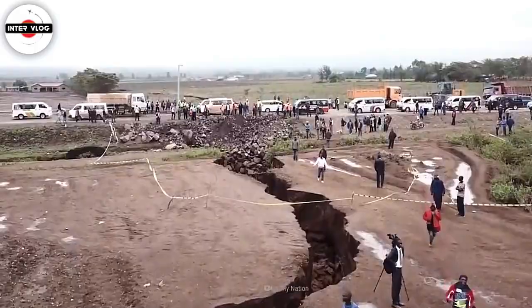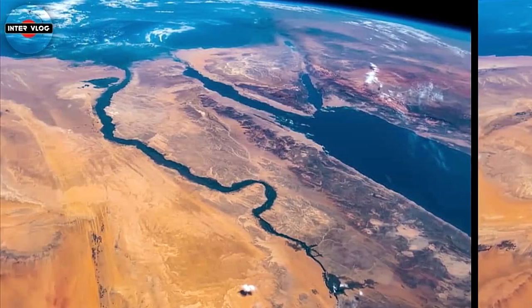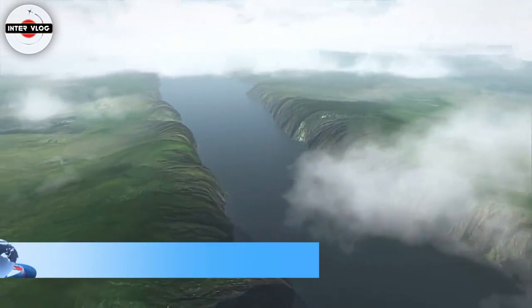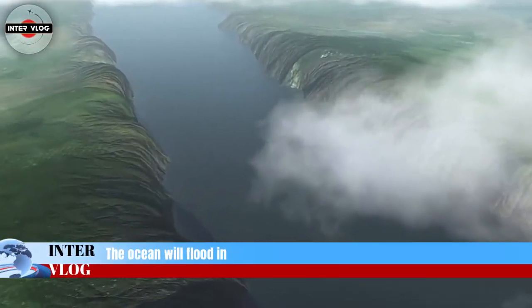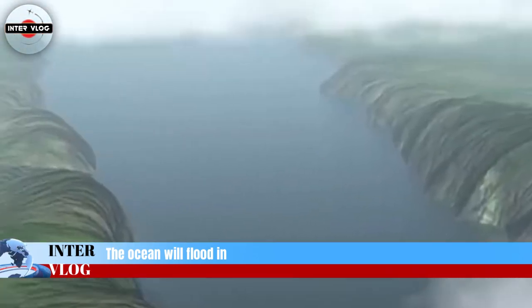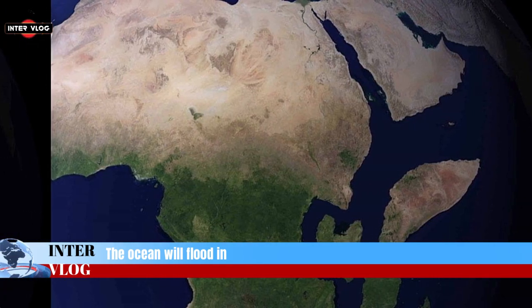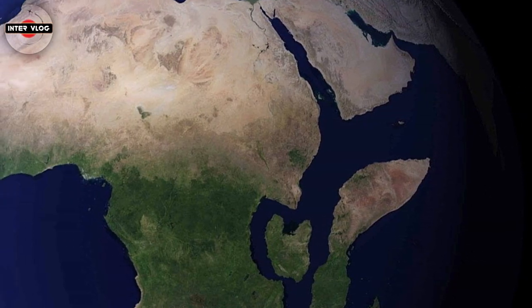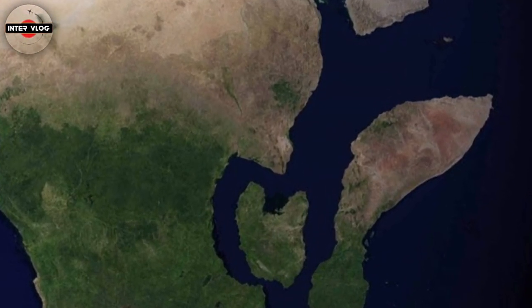Eventually, over a period of tens of millions of years, sea floor spreading will progress along the entire length of the rift. The ocean will flood in and, as a result, the African continent will become smaller, and there will be a large island in the Indian Ocean composed of parts of Ethiopia and Somalia, including the Horn of Africa.